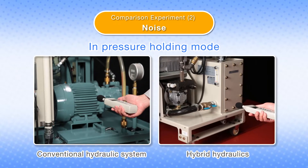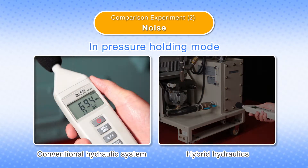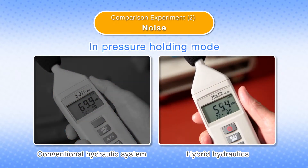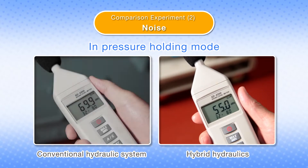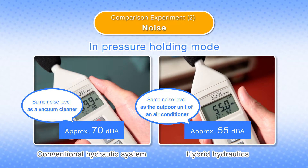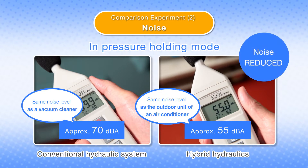Generated sound on conventional hydraulic systems and hybrid hydraulic systems during operation are different. Let's first compare the sounds in the pressure holding mode. As you listen to the sound of the hybrid unit, it's astonishing how quiet it is.